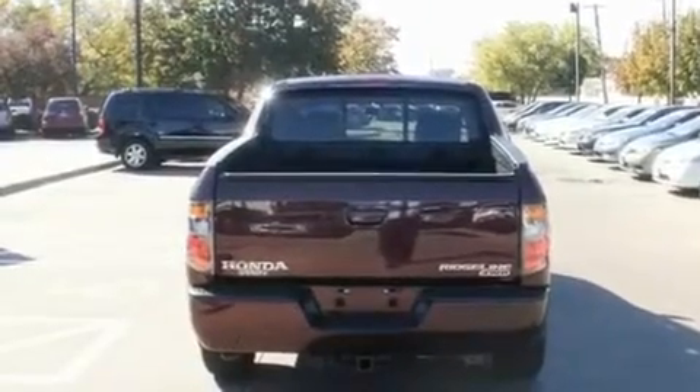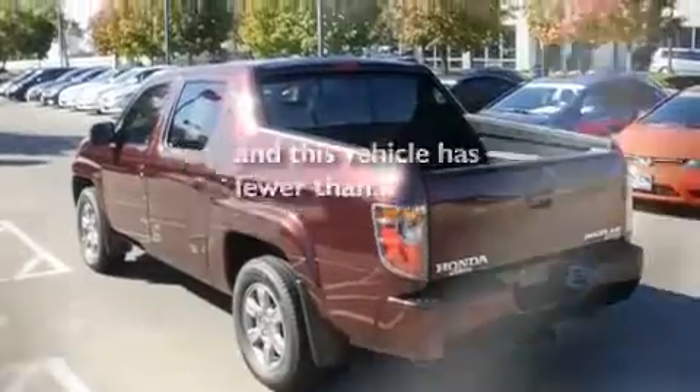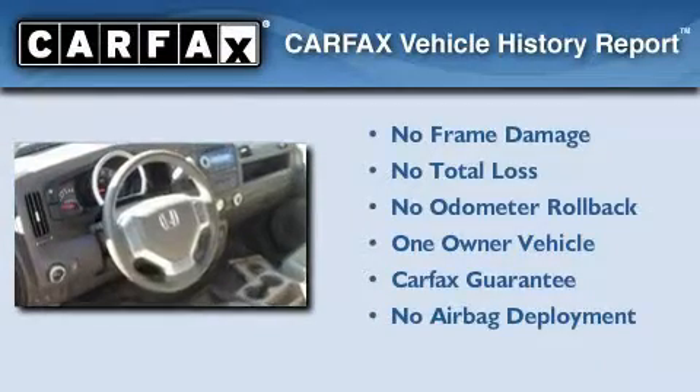Additional features include a low-tire pressure indicator, a remote entry system, and this vehicle has fewer than 57,000 miles on the odometer. This Honda has had only one owner, and it qualifies for the Carfax Buyback Guarantee.